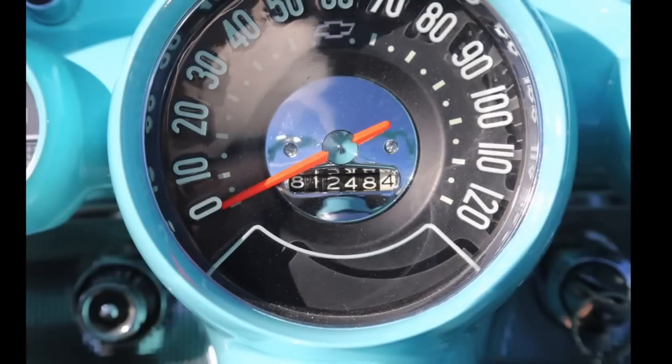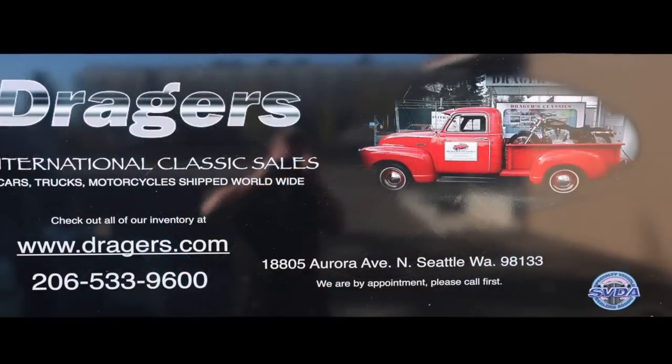We put another 48 miles on this car. I like taking it to Joe — it gives me a chance to drive those 48 miles to see if there's anything that needs to be done, and now it's all ready to go. You're welcome to call us at 206-533-9600 anytime.